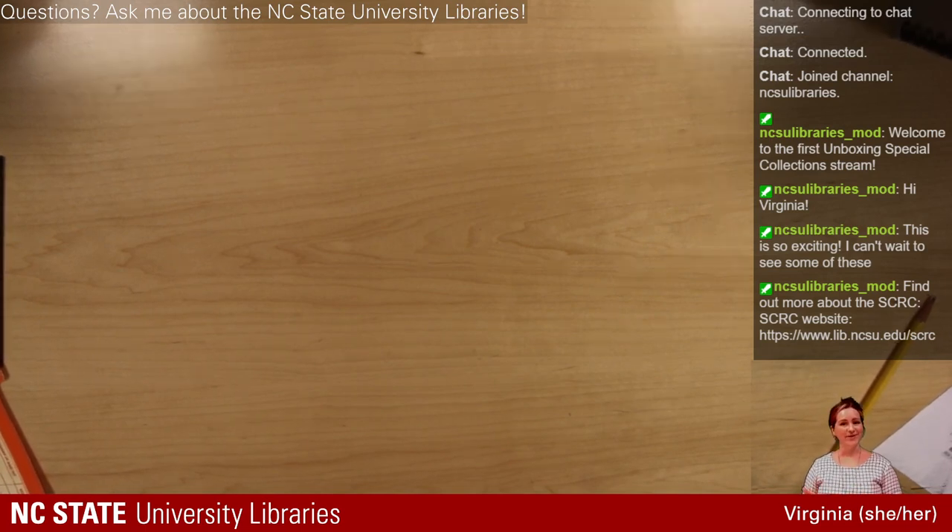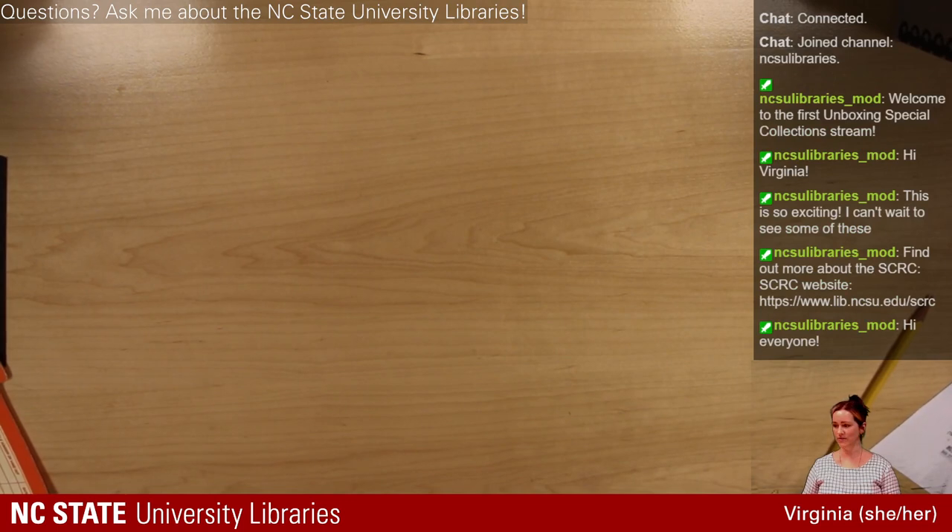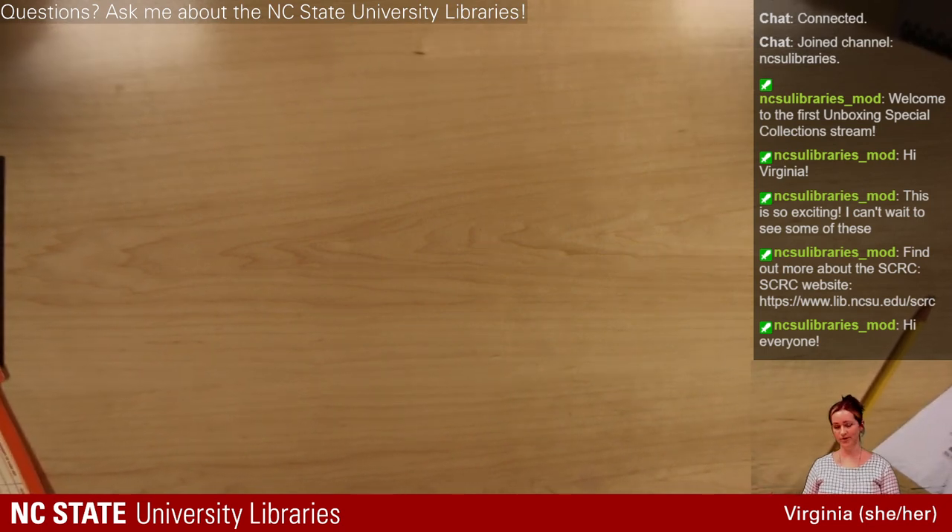Shout out and thank you to Claire for being our moderator today. I'm very excited to be able to do this and appreciate all the help from folks who made this possible. So I'll go ahead and get started.